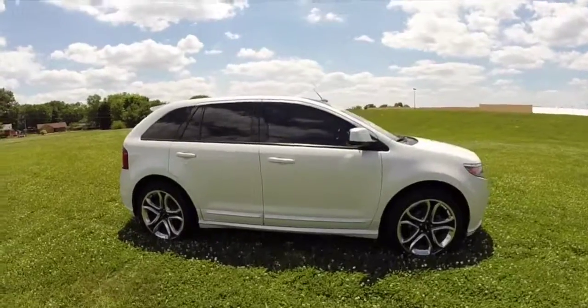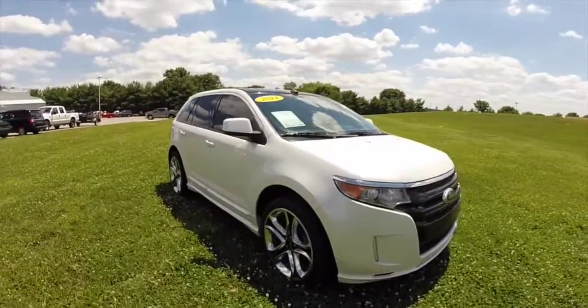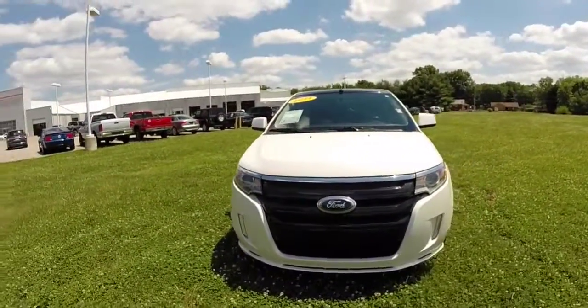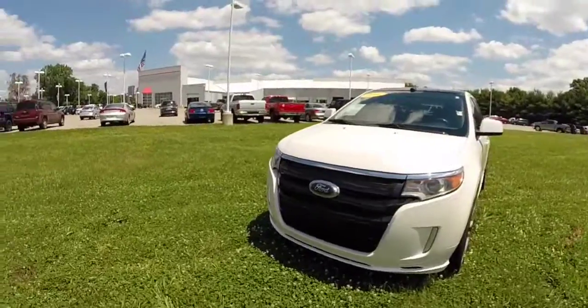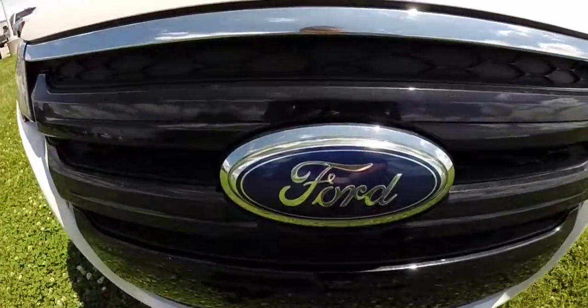This concludes our quick walk around look at this 2011 Ford Edge Sport. If you have any questions or would like to see this vehicle, please contact our showroom. One of our friendly sales staff would be more than happy to answer any questions you may have. As always, thanks for watching.